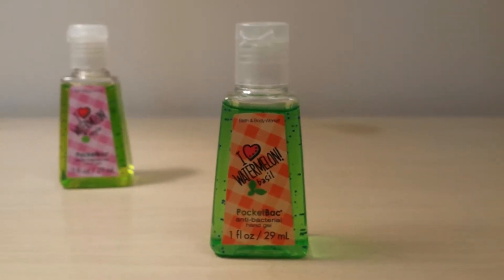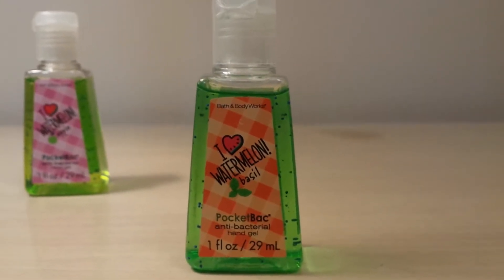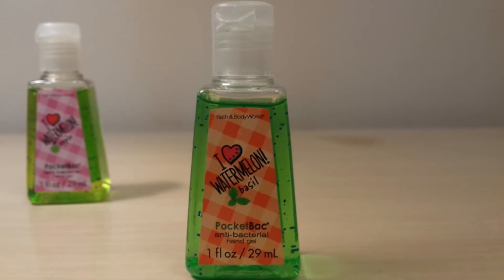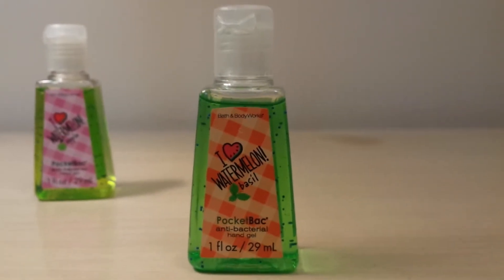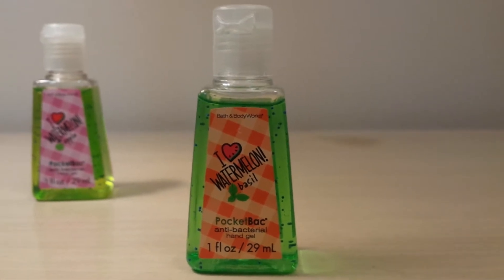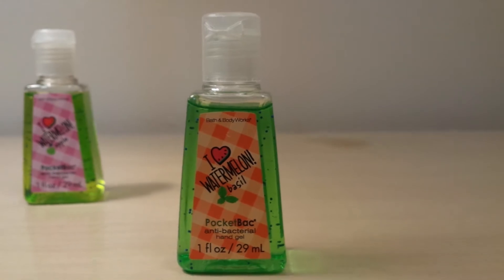The next pocket bac I got is called I Love Watermelon Basil. This one actually smells a lot more like watermelon than basil — there's just a tiny, tiny bit of basil in there, so it basically just smells like a watermelon pocket bac. I really love that one. I never had this one before, so I was very excited to get it.